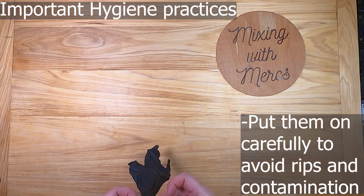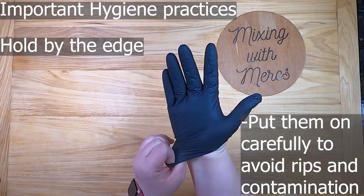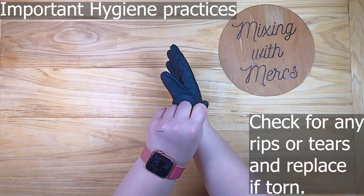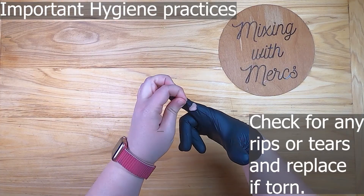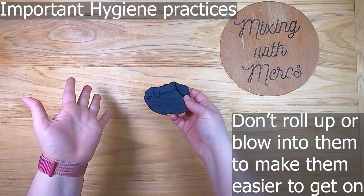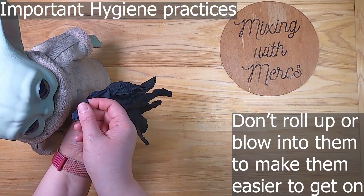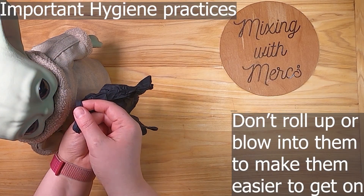Put gloves on carefully to avoid rips and to avoid contaminating them. Check for any rips or tears and change gloves if you find any. Don't roll gloves to make them easier to get on, because that can contaminate the outside of the glove with things from the inside. Also, don't blow into gloves, as this can contaminate them in the same way that sneezing or coughing can.